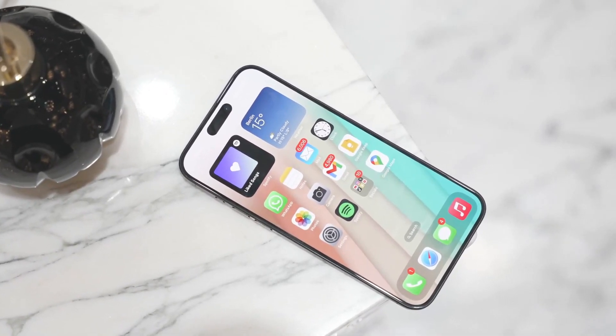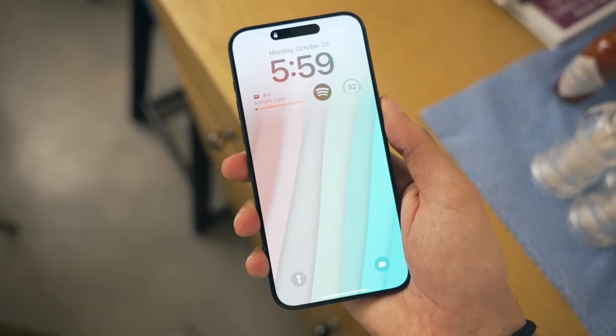Hello, welcome to Apple Insights. Before I start the video, please hit that subscribe button and turn on the notification bell.